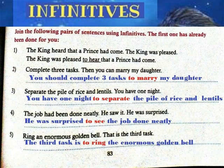5. Ring your enormous golden bell. That is the third task. Answer: The third task is to ring the enormous golden bell.